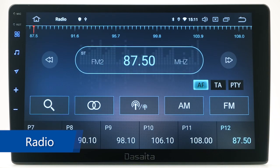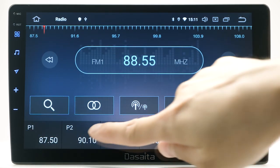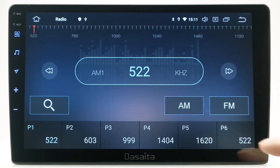Radio. Select channels automatically or manually. It supports RDS to let you choose your favorite stations, such as music, folks, news, and more.